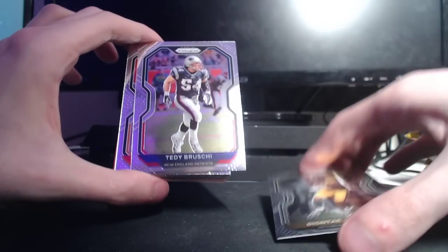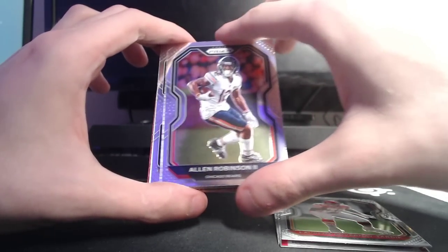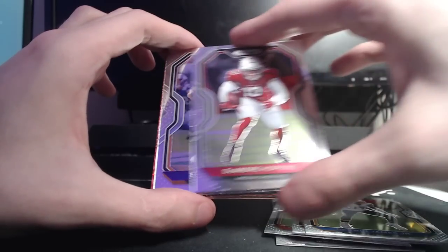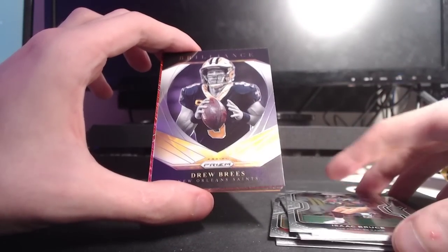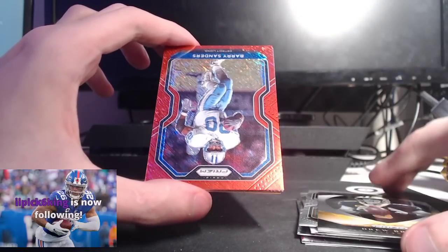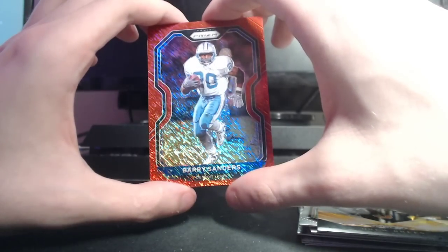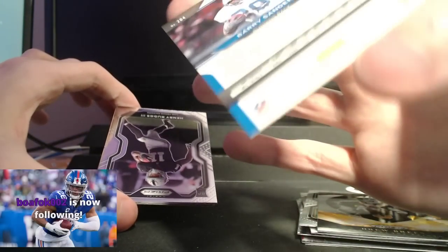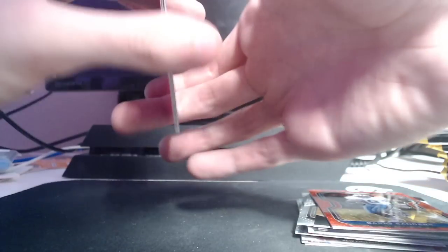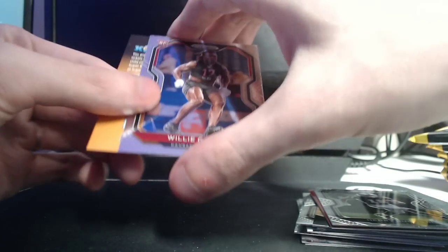Deontay Johnson, Teddy Bruschi, Laurent Duvernay-Tardif, Allen Robinson, Derwin James Jr., D-Hop, Eric Kendricks, Isaac Bruce, Drew Brees Brilliance, Barry Sanders — this one is shimmering a ton, it's hard to even get it on camera. That one is number 235 for Barry Sanders. Henry Ruggs and Willie Gay Jr. All in all, not a bad first pack.